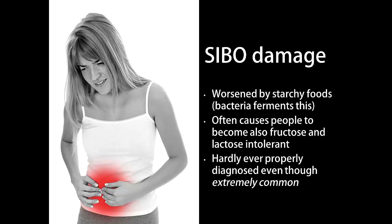The sad truth is that SIBO almost always goes undetected because doctors don't often test for it, even though it's a major cause of irritable bowel syndrome.